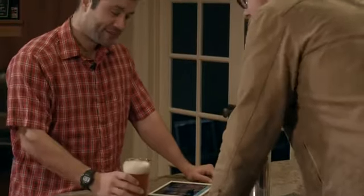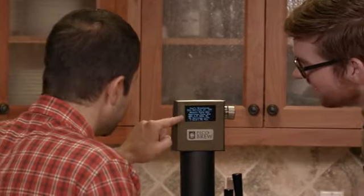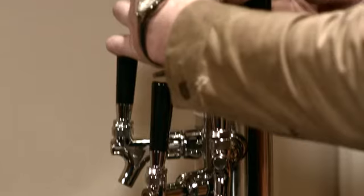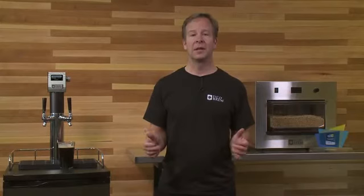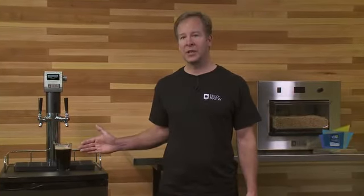Whether you're a beer geek looking for the best way to preserve and present your craft beer, or a home brewer looking for the finest in precision automation and fermentation control, Kegsmarts is for you. We've developed the controller and software, we have working prototypes, and we're getting ready to bring the product into manufacturing. Please pledge today and help us launch Kegsmarts, the world's smartest kegerator.